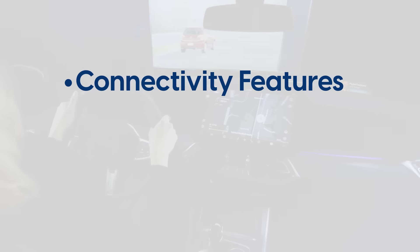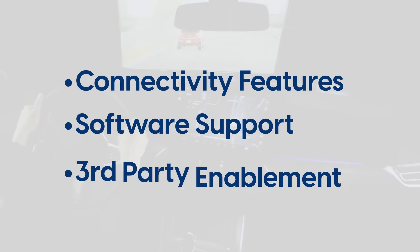it also offers connectivity features, extensive software support, and third-party enablement.